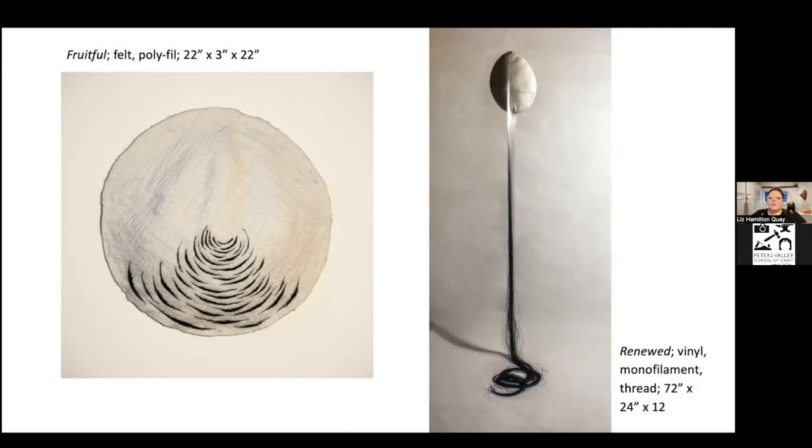Quite a bit of my work explores the idea of the push and pull by leaving it up to the viewer to decide if a piece is extracting or expelling something. 'Renewed' does this really well — this is the first piece where I was hand-dyeing the monofilament with dispersed dyes to create an ombre from that translucent shine at the top down to a really deep black. It looks like it's pouring out of the form and then it gets almost tangled and twisted, almost like horse hair at the bottom. All of that monofilament is hand-tied into the body of this piece through the center.